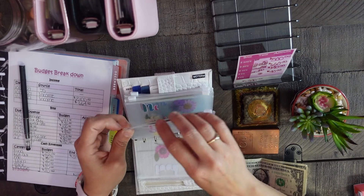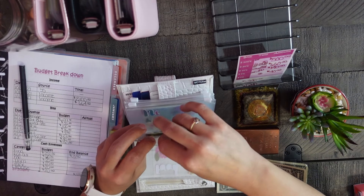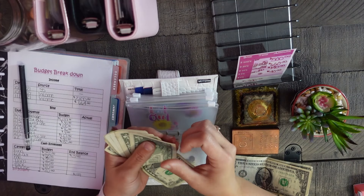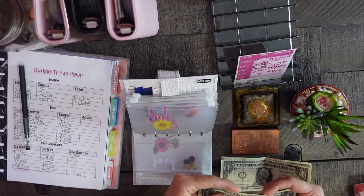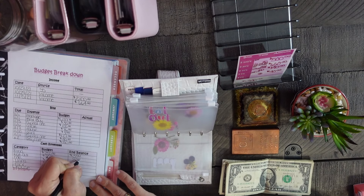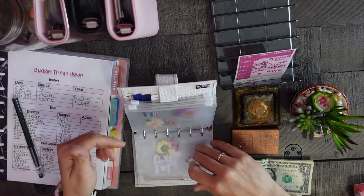Eat Out has eight dollars left, which is pretty impressive for us as this is one of our most popular envelopes other than food of course.